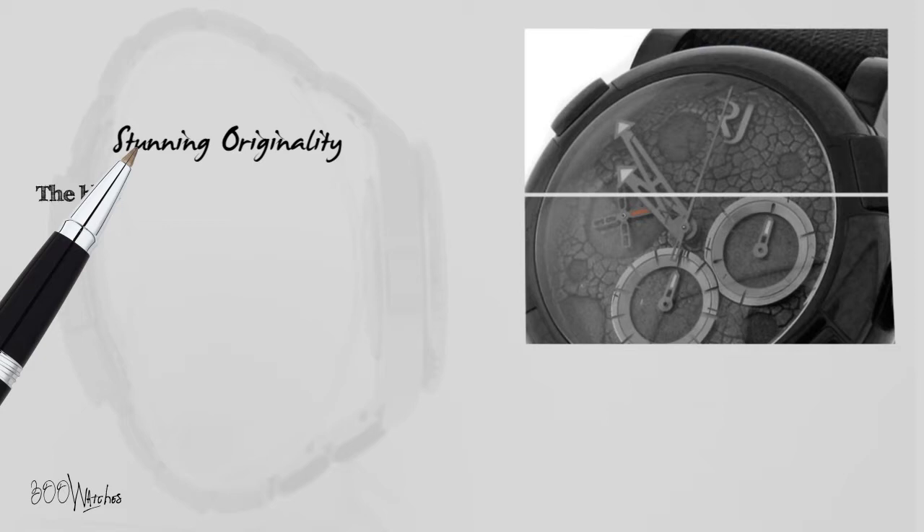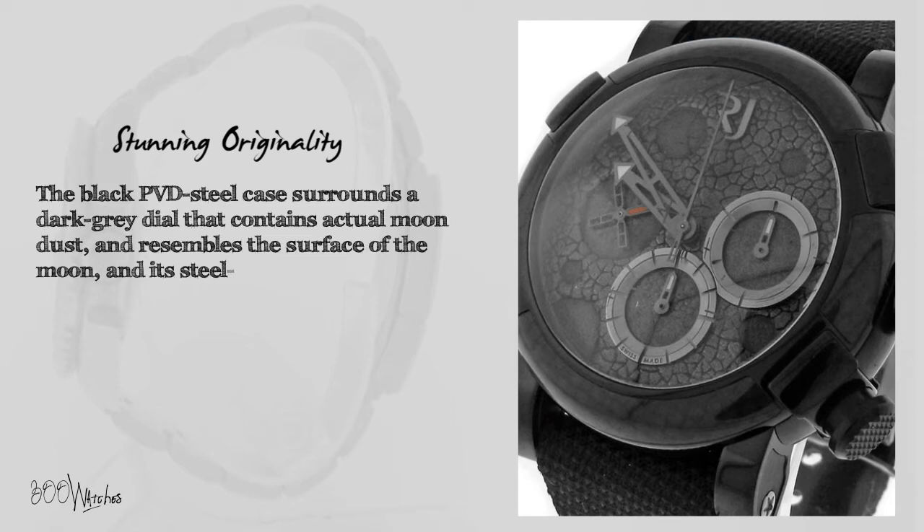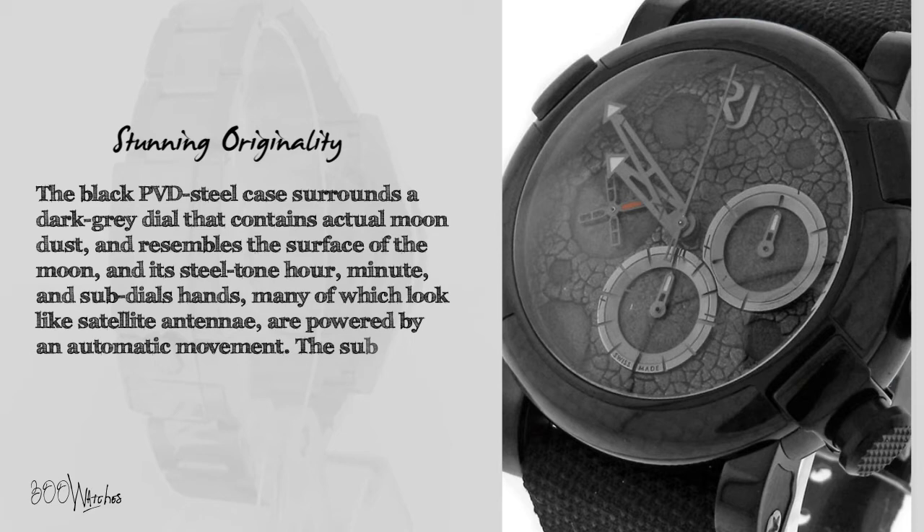The black PVD steel case surrounds a dark gray dial that contains actual moon dust and resembles the surface of the moon. Its steel-tone hour, minute, and sub-dial hands — many of which look like satellite antennae — are powered by an automatic movement. The sub-dials themselves resemble large craters on the moon's surface.